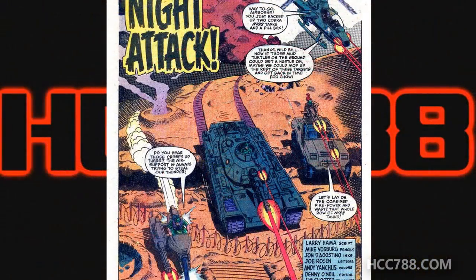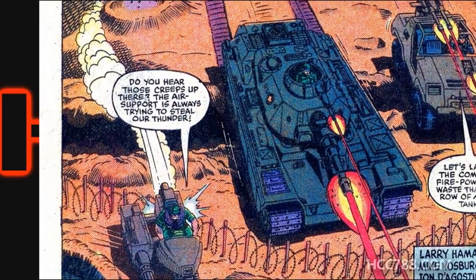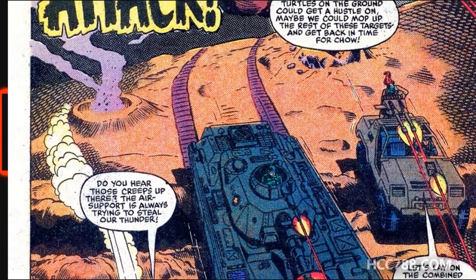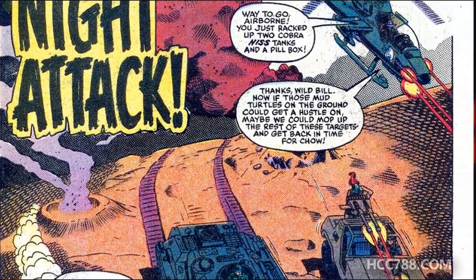On the splash page, we have the title 'Night Attack,' script by Larry Hama and pencils by Mike Vosberg. The opening page is also pretty nicely done and action-packed, with four G.I. Joe vehicles charging into battle: the Ram motorcycle, the Mobat tank, the Vamp, and the Dragonfly helicopter.